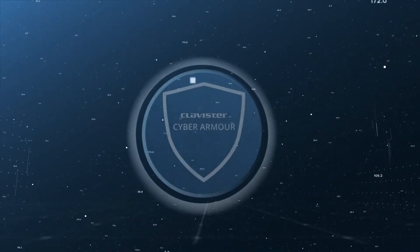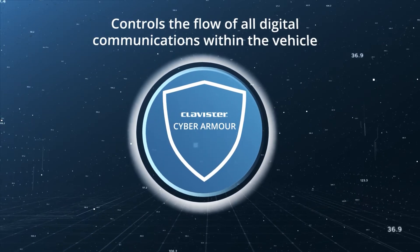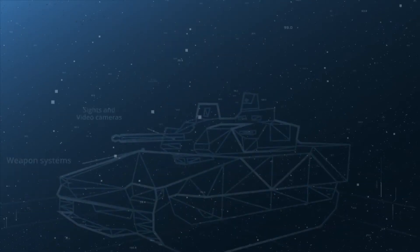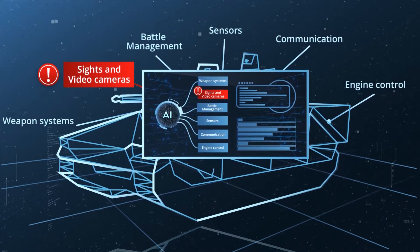CyberArmor, with its military-grade cybersecurity gateway, controls the flow of all digital communications within the vehicle, controlling how all the different components and systems talk to each other. If one system is hacked or attacked with malware, the gateway prevents the threat from infecting the rest of the vehicle.